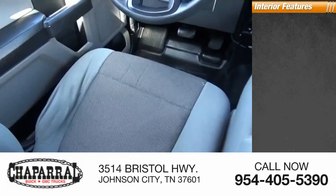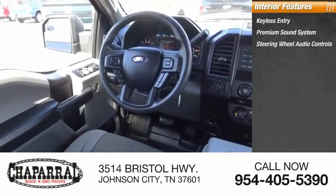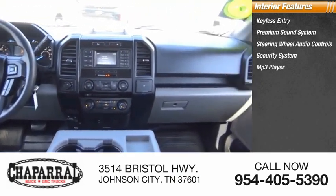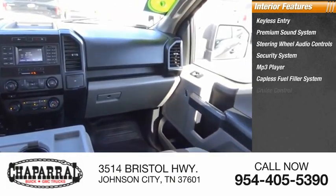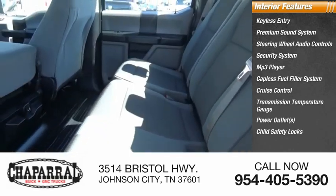Inside you'll find keyless entry, premium sound system, steering wheel audio controls, security system, MP3 player, capless fuel filler system, cruise control, transmission temperature gauge, power outlets, and child safety locks.